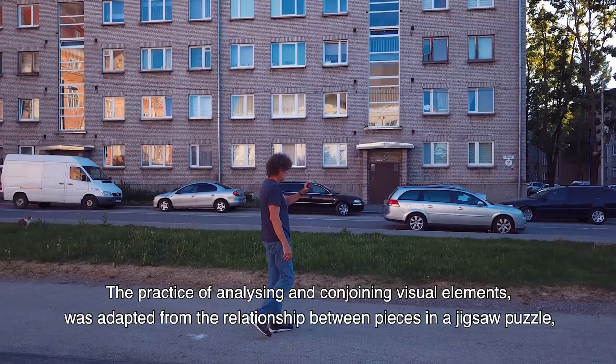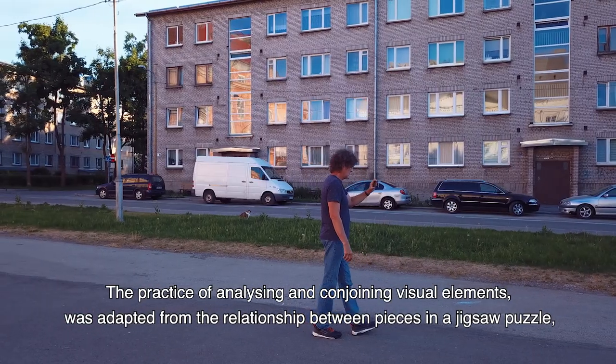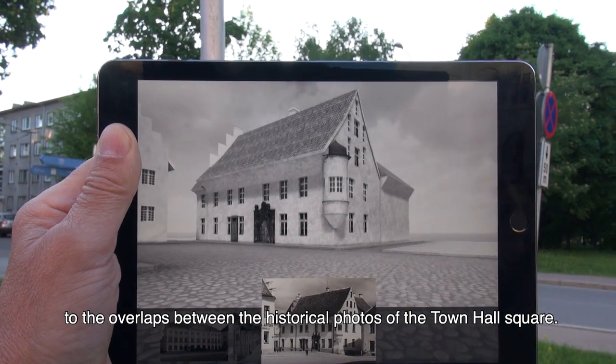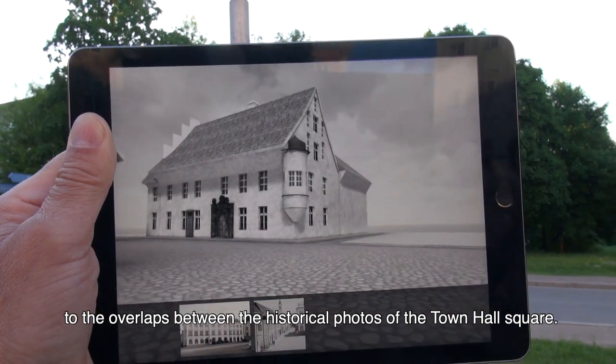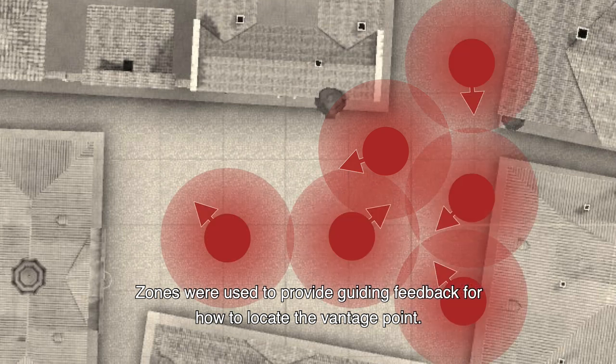The practice of analyzing and conjoining visual elements was adapted from the relationship between pieces in a jigsaw puzzle to the overlaps between the historical photos of the Town Hall Square. Zones were used to provide guiding feedback for how to locate the vantage point.